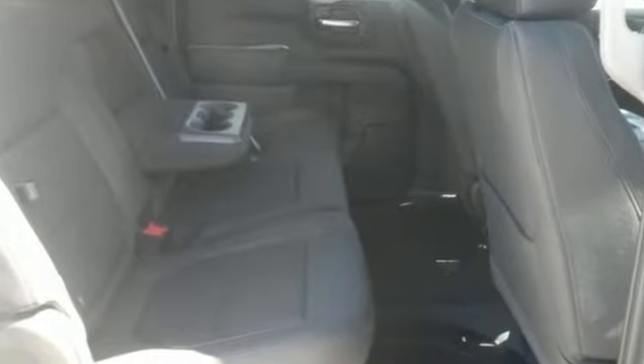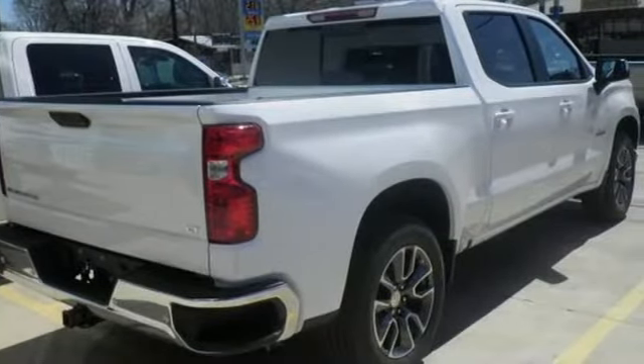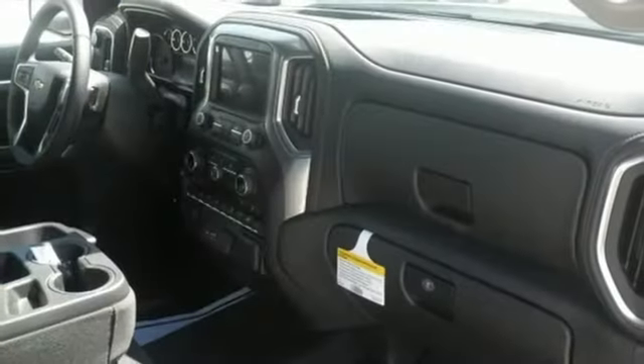It's well equipped with the features you need: intercooled turbo V8 engine, rear wheel drive, automatic transmission, trailer brake controller, and streaming audio.